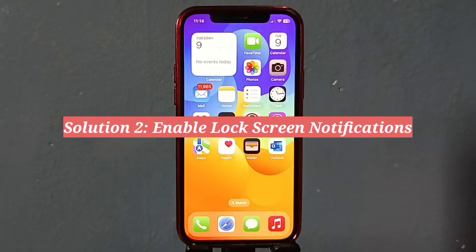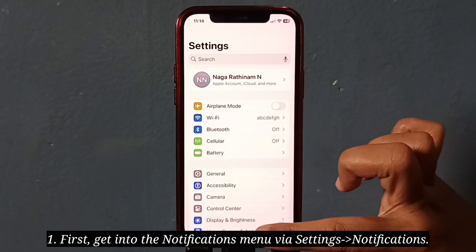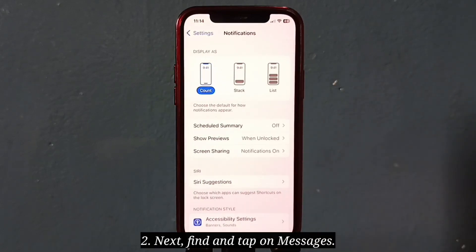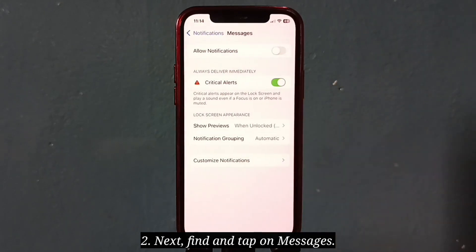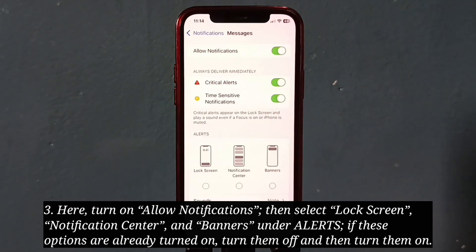The second solution is to enable lock screen notifications. First, get into the Notifications menu, then find and tap on Messages. Here, turn on Allow Notifications, then select Lock Screen, Notification Center, and Banners under Alerts.